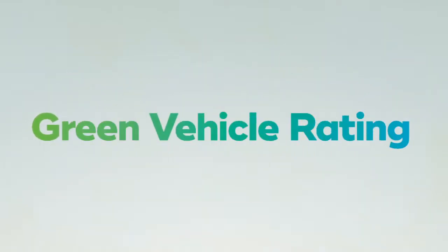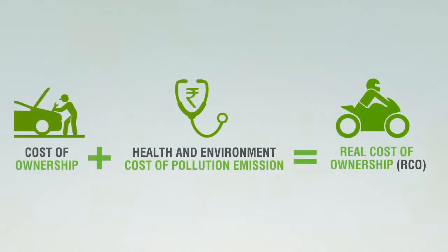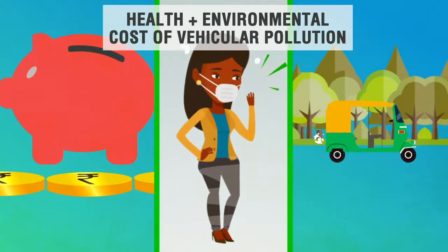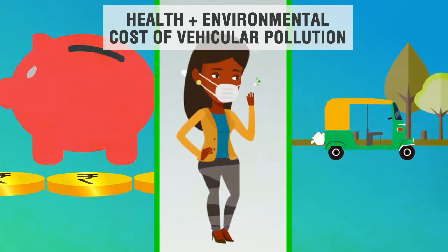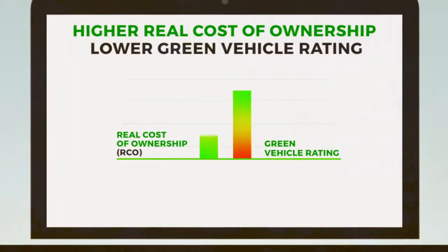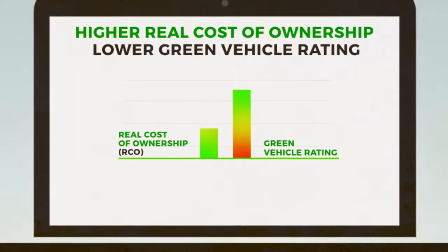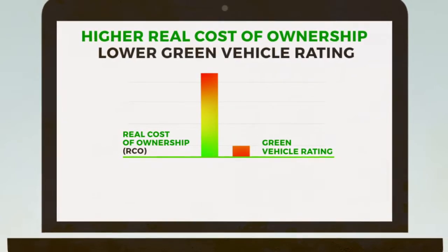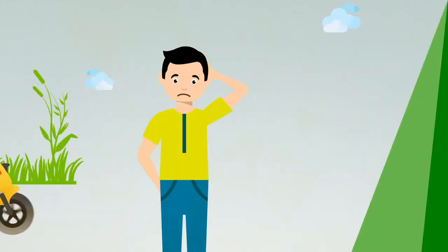This information is processed to determine the GVR, or the Green Vehicle Rating, of the vehicle. A vehicle's pollution emission levels are used to estimate its undesirable impact on your health and environment in monetary terms. The higher this cost, the lower the Green Vehicle Rating of the vehicle.